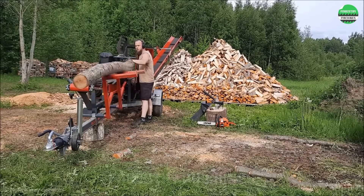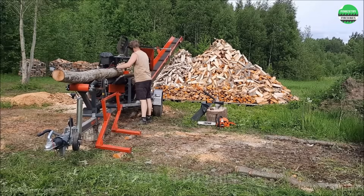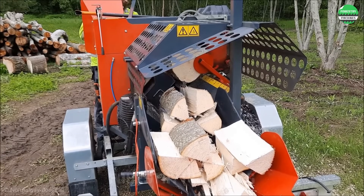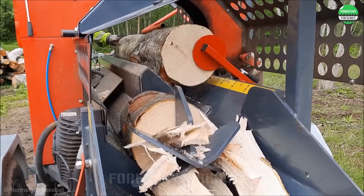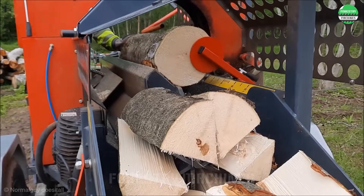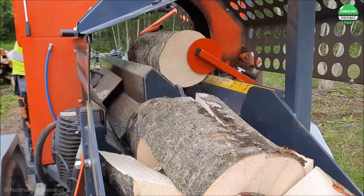Wood splitting technology has come a long way. This mid-range machine uses hydraulic power to split wood quickly and accurately. Without requiring much space, it still meets all wood splitting needs. Highly efficient, safe, and convenient — it's truly an indispensable helper for every family.